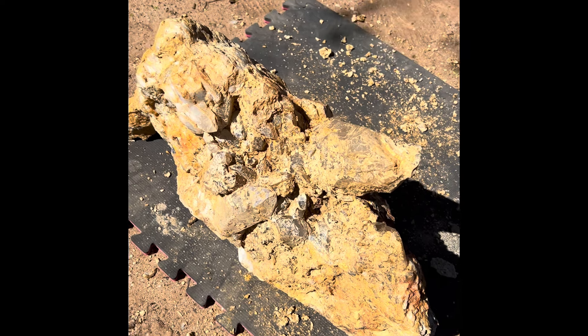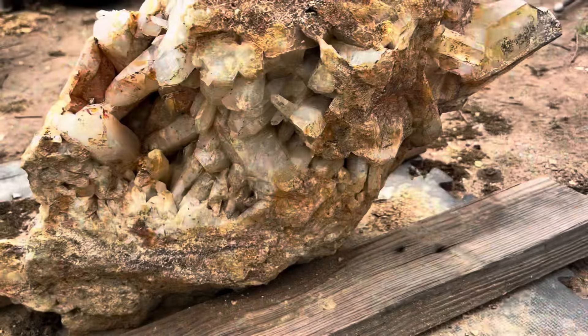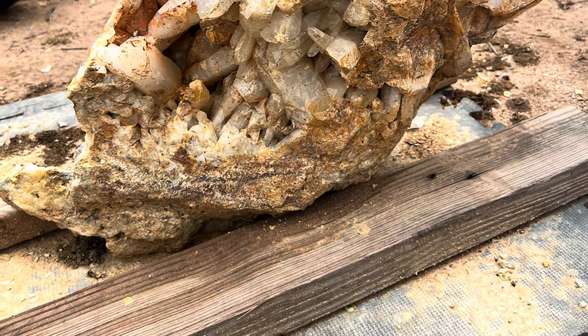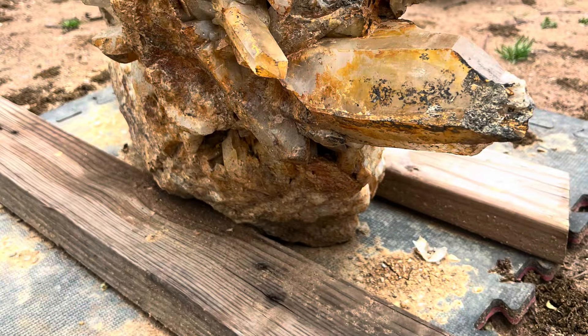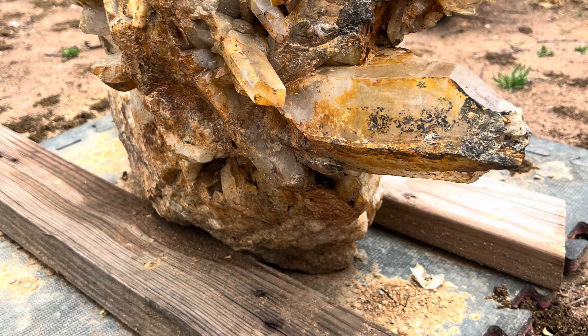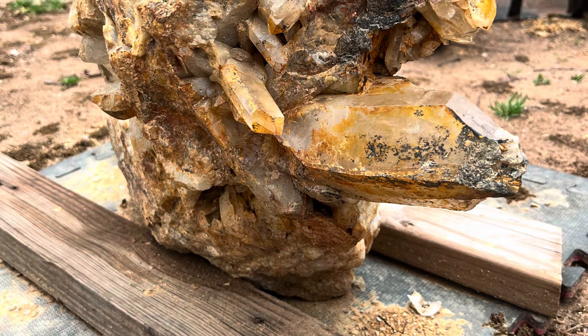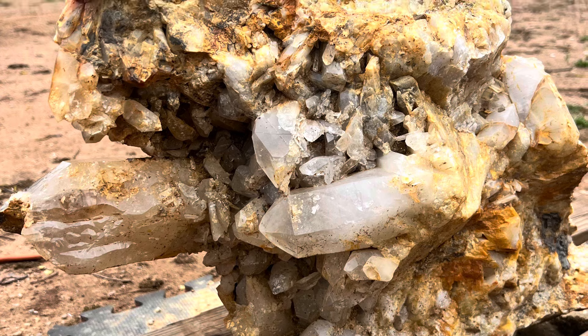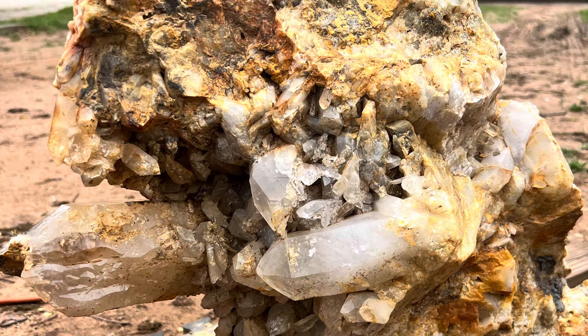Pine Ridge Crystals — check them out guys. We're going to keep going, let's go.